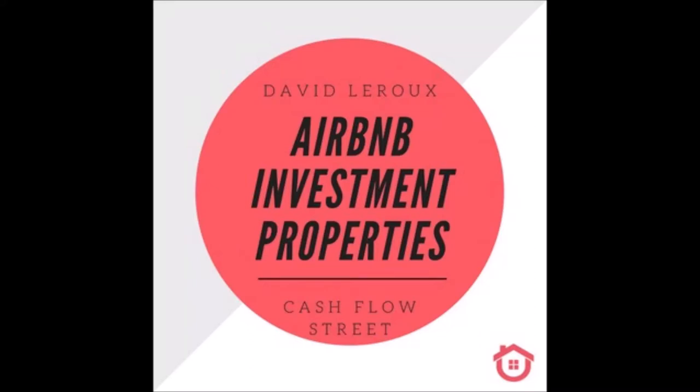Where are the most profitable Airbnbs? Any real estate investor wants to make money. They want to go into Airbnb because they know it's much more profitable. But where are those highly profitable Airbnbs? There are three things that you need to go after to find those cash-flowing Airbnbs.